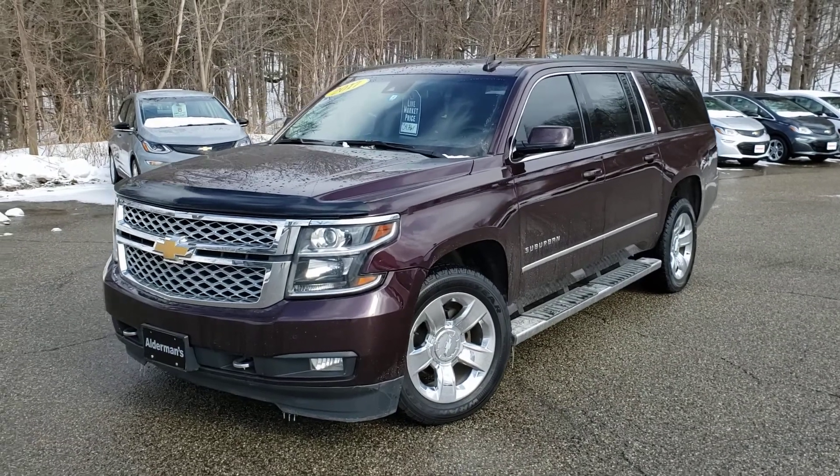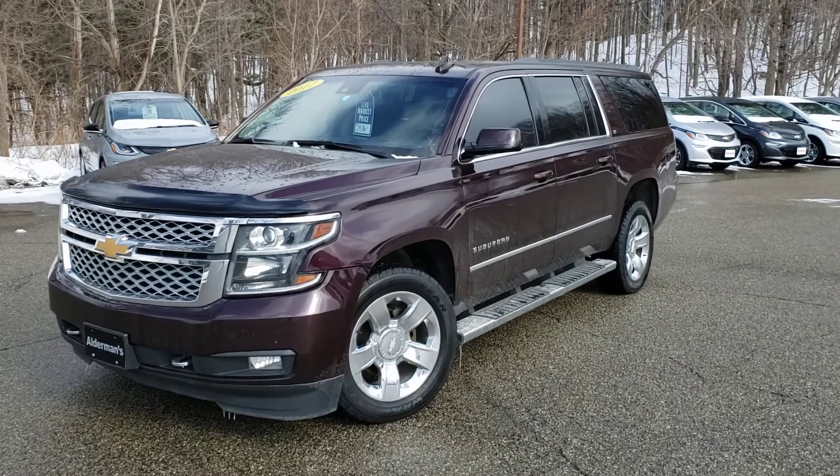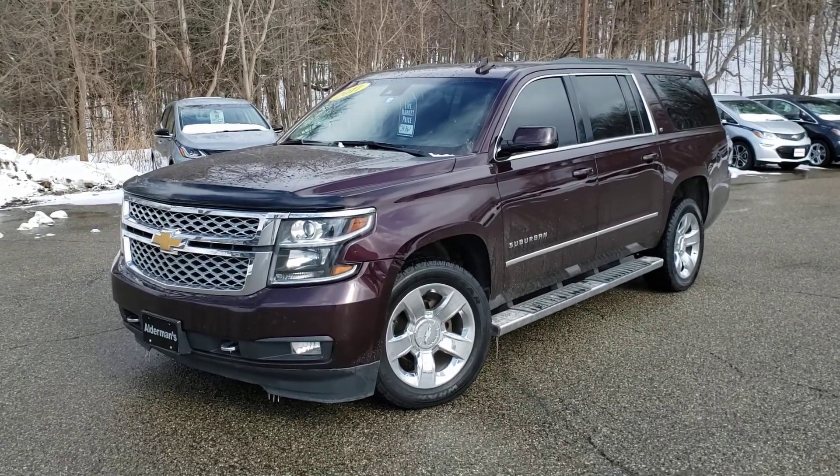Hey Nicholas, this is Chris Doyle at Alderman Chevrolet Buick GMC in Rutland, Vermont — Vermont's favorite car dealership, where we're known for awesome deals and fabulous service.